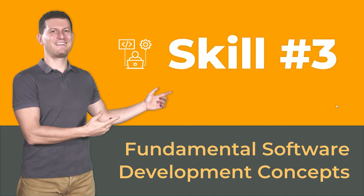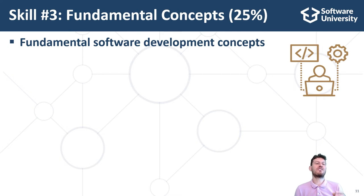The fundamental computer science and software engineering concepts and principles form about 25% of the developer skills. They include concepts like object-oriented and functional programming, asynchronous programming, databases, front-end and back-end, networking, web technologies, and software engineering. Developers are learning them for many years during their software engineering education and professional career. These fundamental concepts include many programming paradigms, essential software development knowledge and skills, and software engineering principles and concepts.